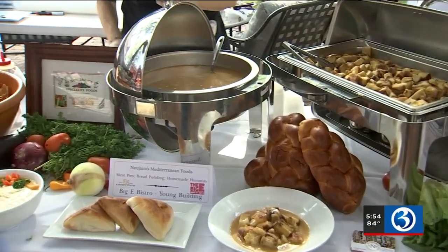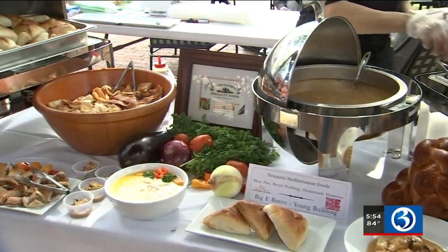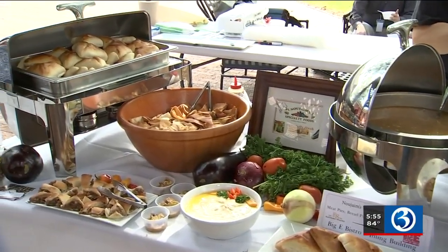If you're looking for some Mediterranean favorites, try Nougines. They'll have their full regular menu this year — hands down, the best hummus you'll find in the United States.